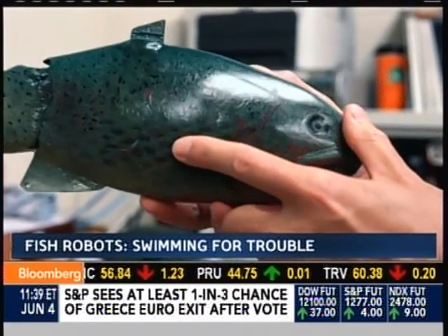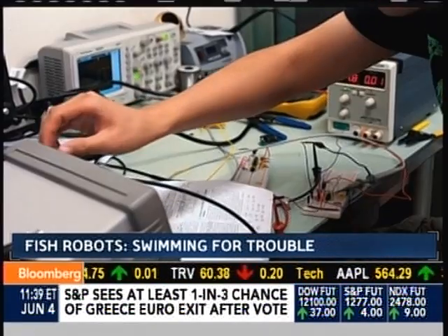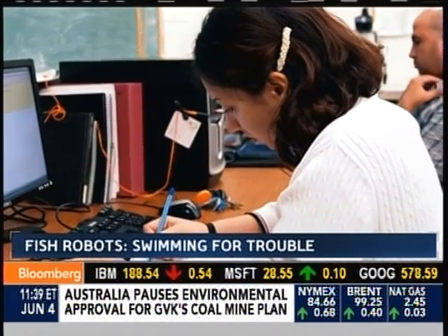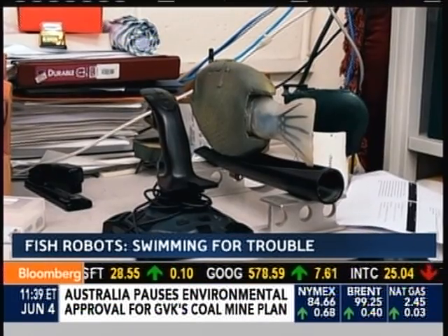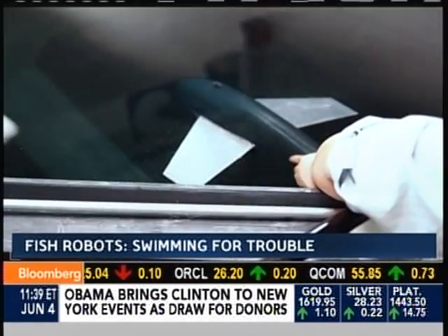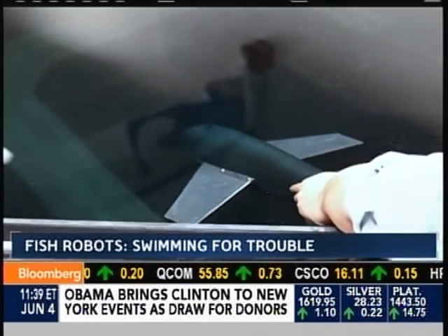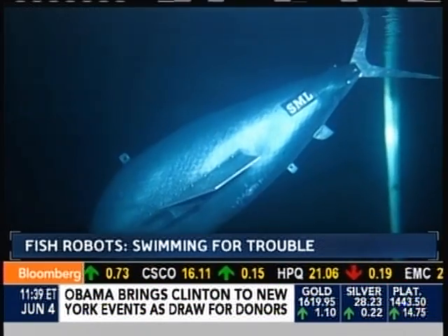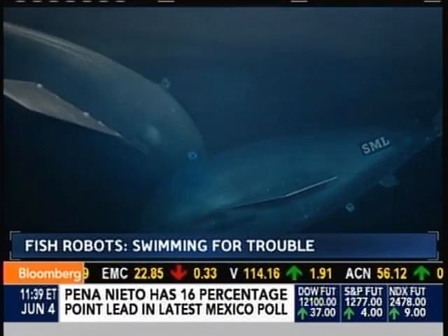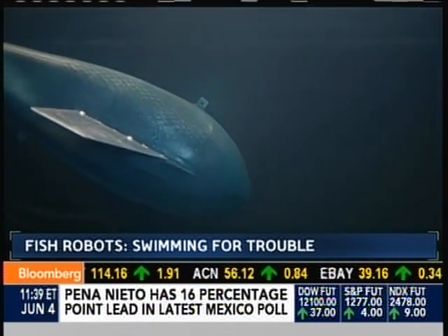Tan believes fish like these could be equipped with all kinds of sensors, from cameras to lasers to oxygen-level monitors, and it could revolutionize the way we monitor our waterways. In the past, the challenge has been that robots are dependent on battery power — limited range, limited utility. The professor's prototype harnesses the Earth's gravitational pull to propel it far beyond the limits of a battery.